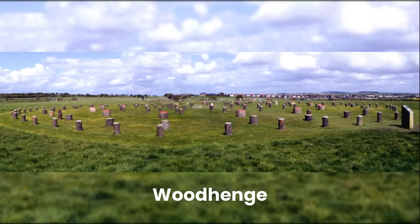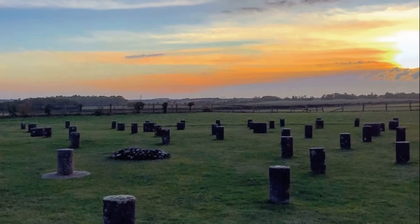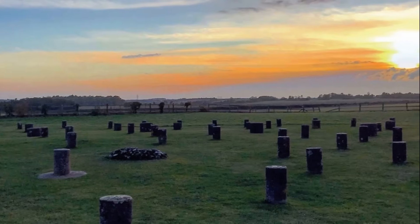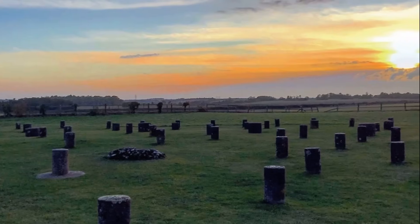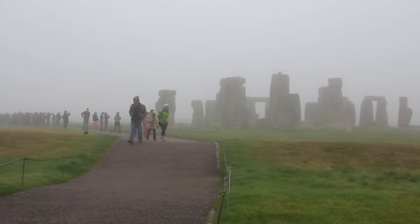The relationship between Stonehenge and nearby structures such as Woodhenge and Durrington Walls introduces a profound duality within the Neolithic spiritual landscape. While Stonehenge has often been associated with death and the afterlife, its wooden counterpart, Woodhenge, may have represented life, fertility and the earthly domain. This concept of dualism appears to echo broader cosmological beliefs held by ancient civilizations, where wood symbolized vitality and transience.